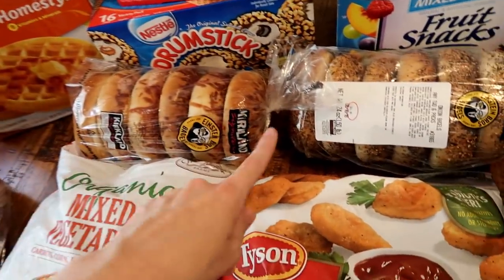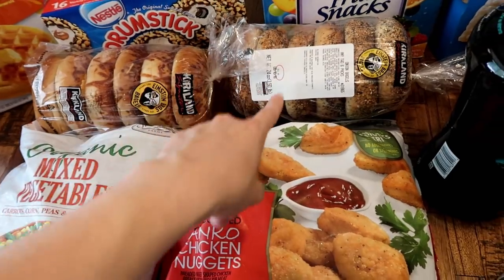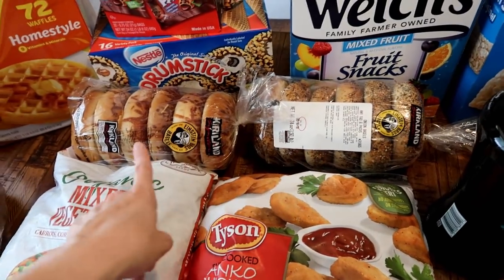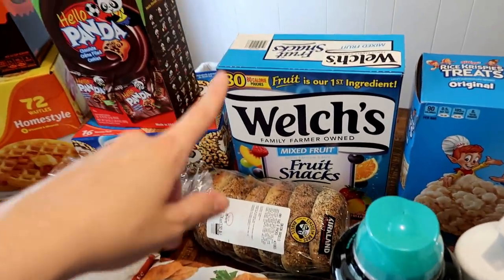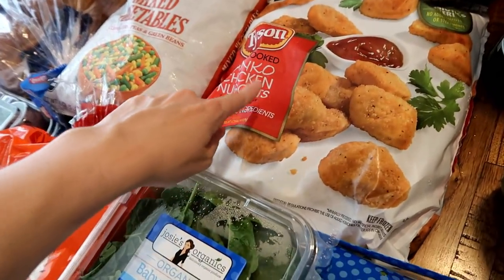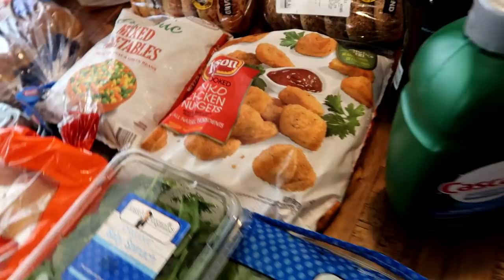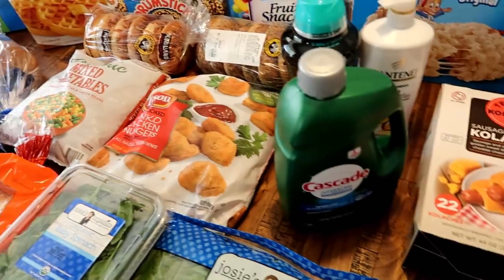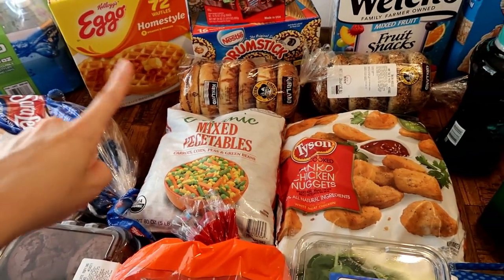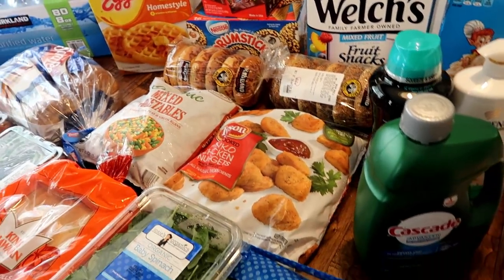Got some drumstick ice creams — also on sale, so I grabbed those. Some more bagels for Matt — the Einstein Brothers bagels they sell at Costco. Got parmesan and onion since they were almost out of everything. Also got the Welch's fruit snacks for lunches, and the chicken nuggets, which were also a really good sale — about four bucks off. That's everything I picked up today. I'm definitely going back in the next few weeks to stock up on more of these items while they're such a good deal. Hope you guys enjoyed — see you in the next video!